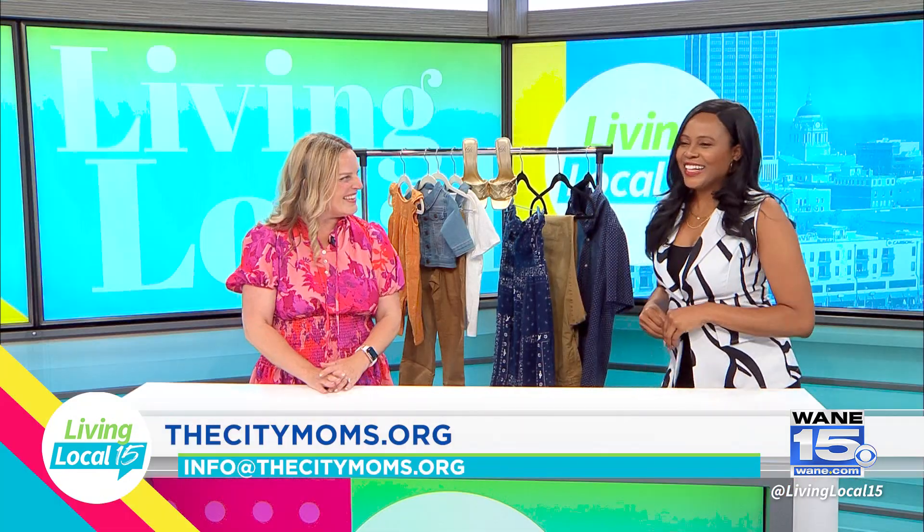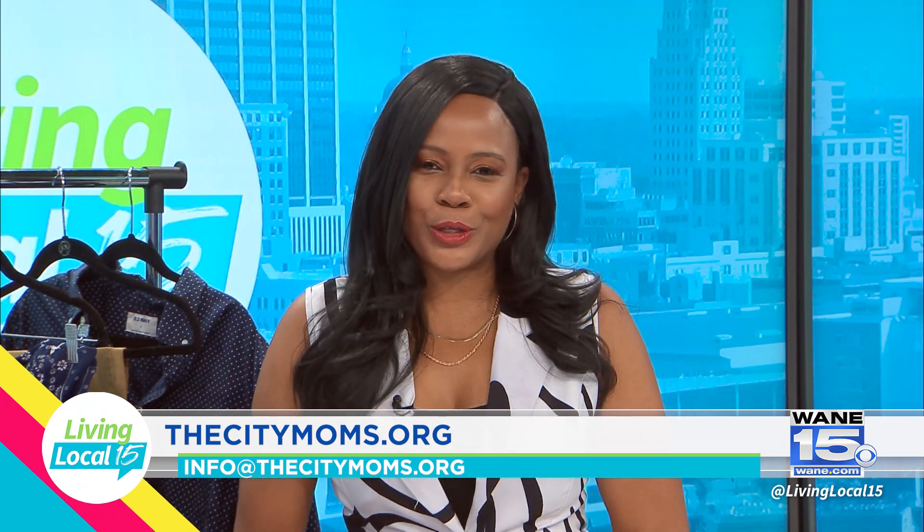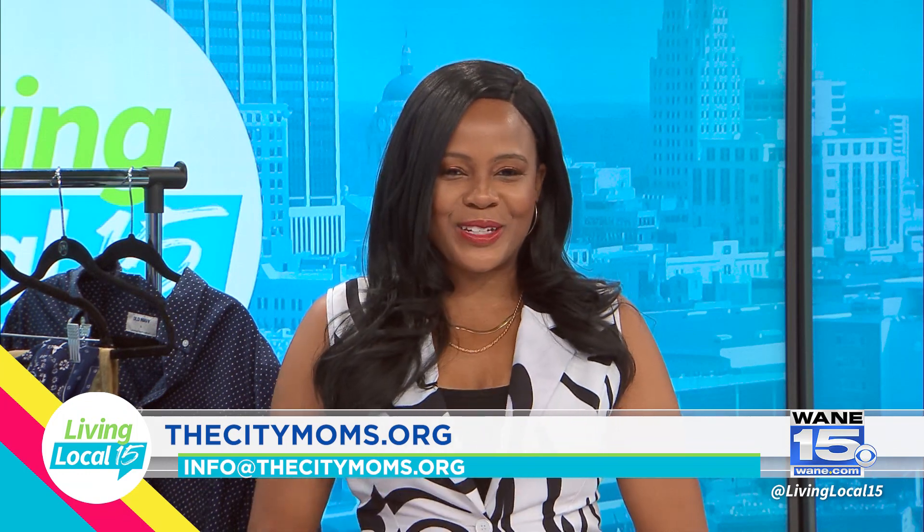Thank you so much — we really appreciate it. If you'd like more information about these photo shoot tips and so much more, you can check out the City Moms website, linked below. We'll see you after the break.